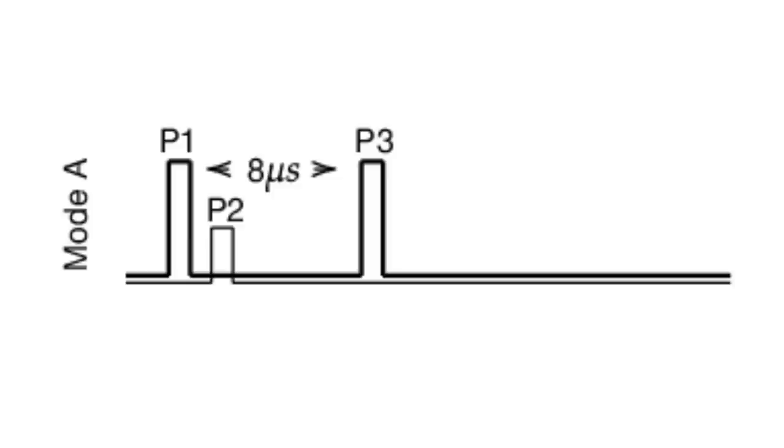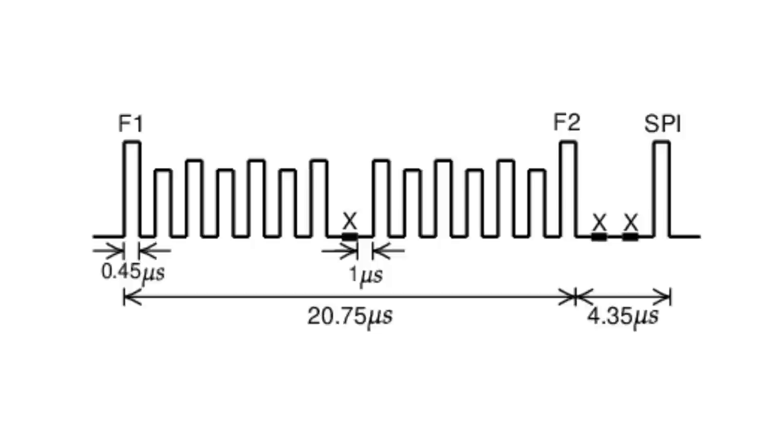The way this works is you've got a surveillance radar which is sending out pulses at 1030 megahertz. And if two pulses arrive within eight microseconds, the transponder recognizes this as a trigger to start sending back its identification code. The identification code is a 12-bit number encoded by four octal digits from zero to seven. When it gets this signal, it sends that back as a series of pulses — it takes about 20 microseconds.